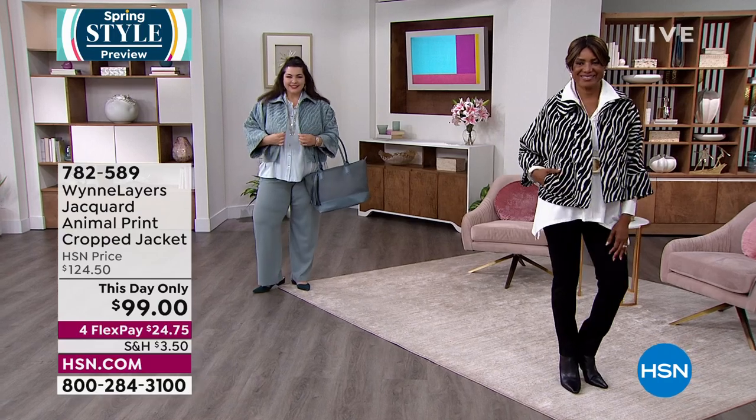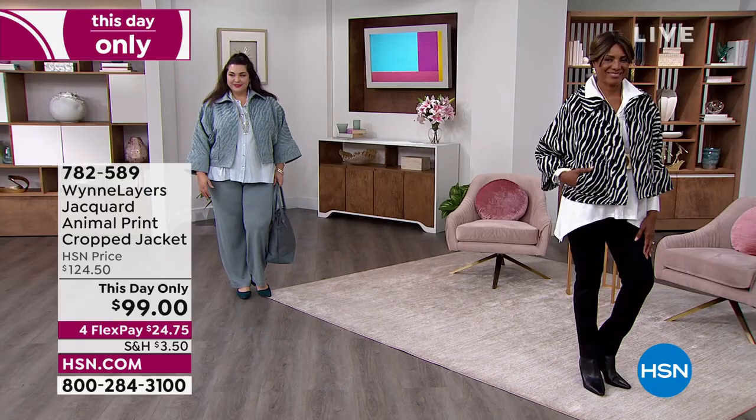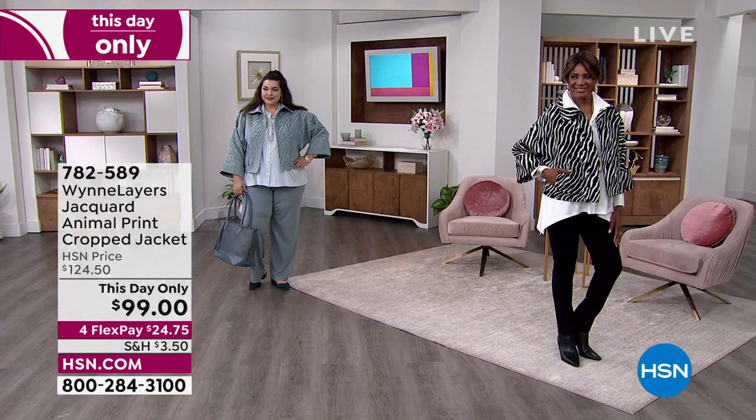So we have two options here, and this is our this-day-only special — kind of like a mini today's special. The value is only good for a nanosecond. We have two different colors: black, which I'm wearing and Inger has on, and it's a zebra print. Then we have the same print in a completely different look — it's called Sea Mist Gray.